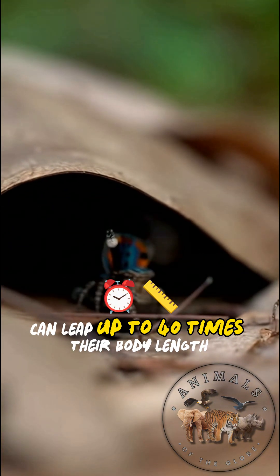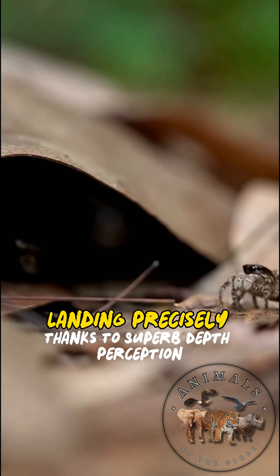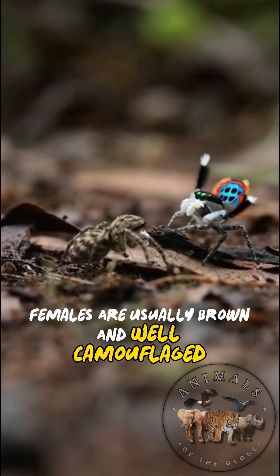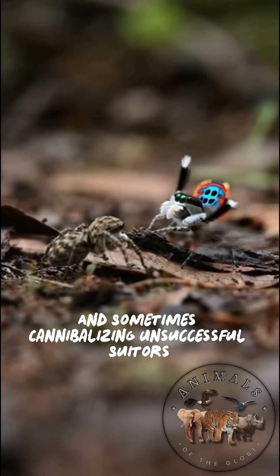Peacock spiders can leap up to 40 times their body length, landing precisely thanks to superb depth perception. Females are usually brown and well camouflaged, carefully choosing mates and sometimes cannibalizing unsuccessful suitors.